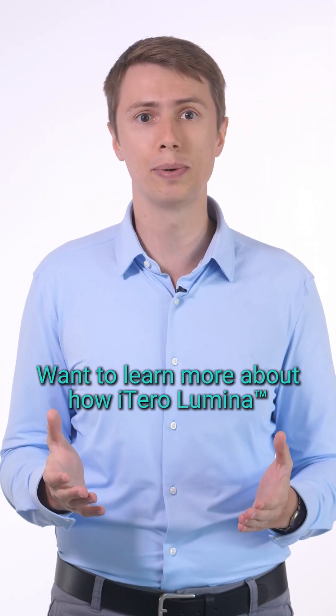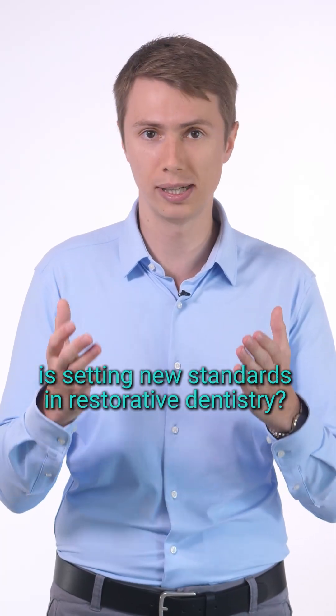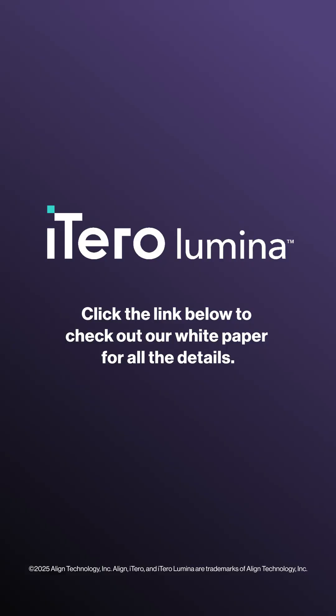Want to learn more about how iTero Luminous is setting new standards in restorative dentistry? Click on the link below to check out our white paper for all the details.